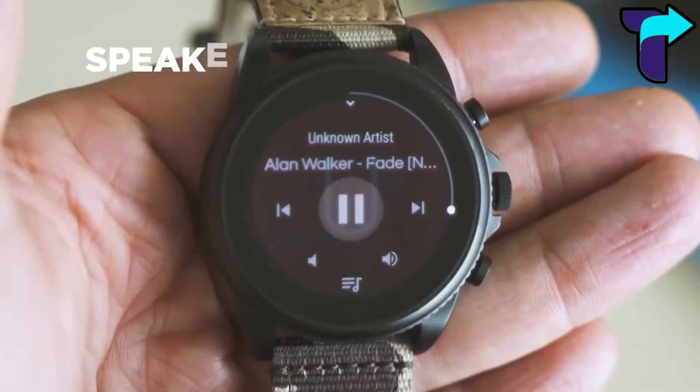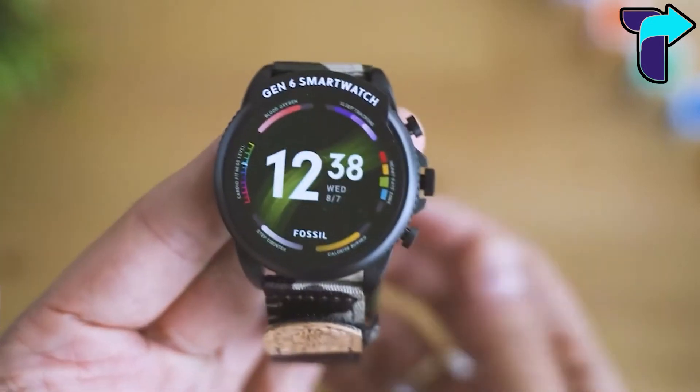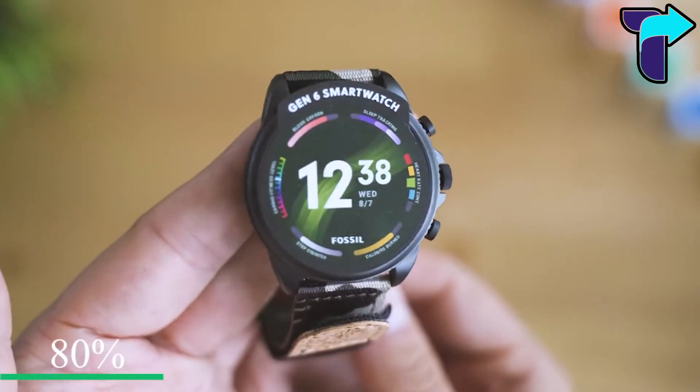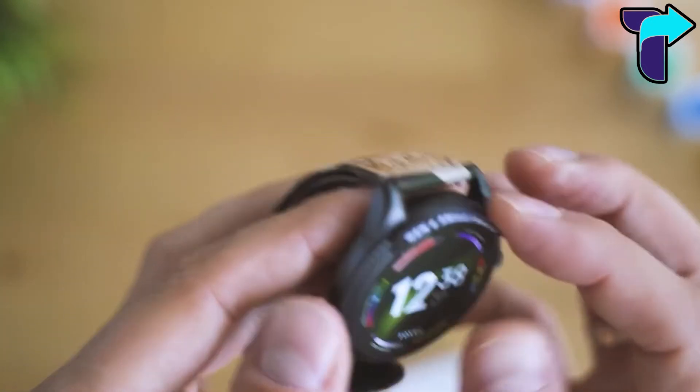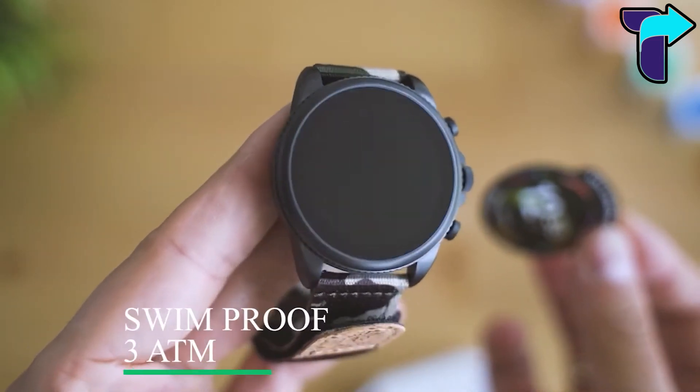You can reply and make decisions directly on your smartwatch when your phone is far away. This watch includes a speaker, amplifier, and customizable buttons. It charges to 80% in a short time and offers improved smart battery modes. The watch is also swimproof at 3 ATM.